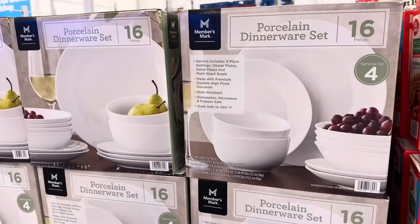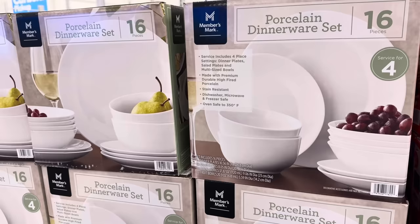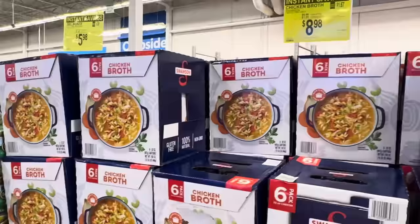Who doesn't need dishes for all the people you're going to be serving? A 16-piece porcelain dinnerware set includes four place settings — dinner plates, salad plates, and multi-sized bowls — made with premium durable high-fired porcelain. Stain-resistant, dishwasher, microwave, and freezer safe, and you can even stick it in the oven. $19.98, saving you $5.